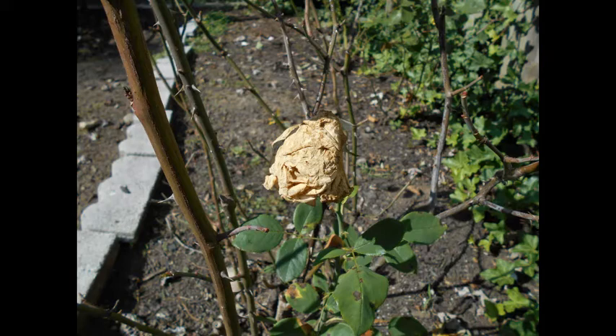Botrytis blight is a fungal disease caused by hot and humid conditions; dry weather does not cause it. It helps to limit midsummer feeding so that you don't have new growth coming out to minimize the disease. That is part of the treatment approach for it.